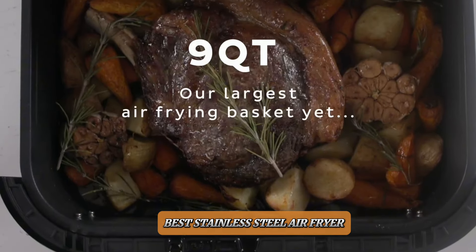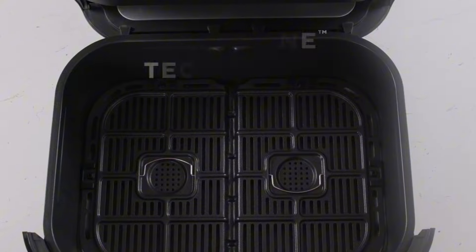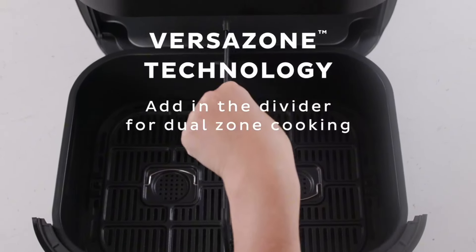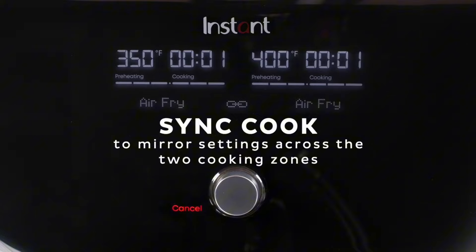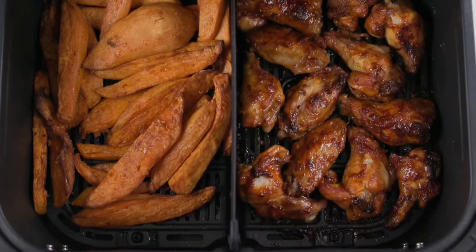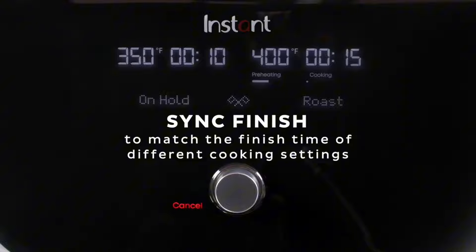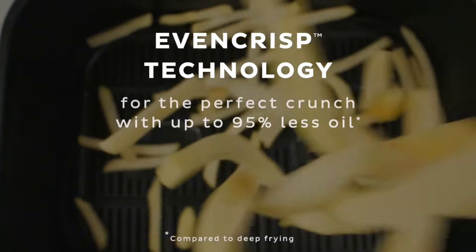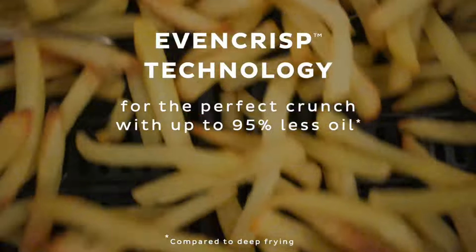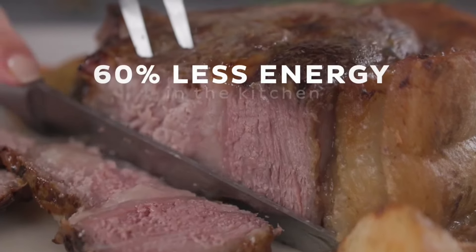Welcome to our channel. In today's video, we're diving into the world of stainless steel air fryers. If you're looking for a healthier way to enjoy your favorite fried foods without sacrificing flavor, you're in the right place. We'll be reviewing the top stainless steel air fryers on the market, highlighting their features, pros, and cons to help you find the perfect one for your kitchen. Whether you're a seasoned home chef or just getting started, our guide will help you make an informed decision.